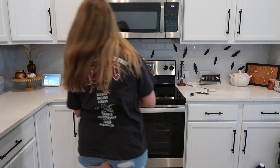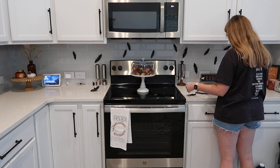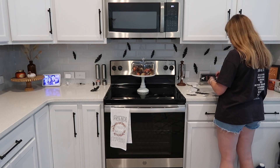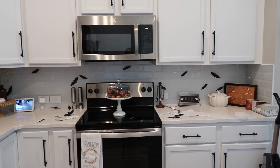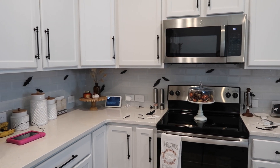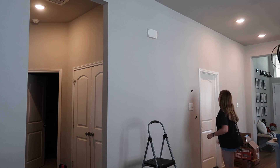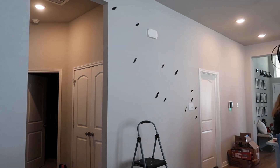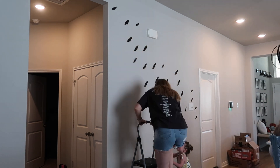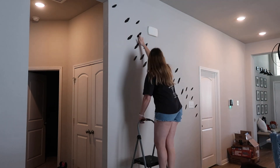It started getting super crowded with so many bats — looking back it just looked like a bunch of black feathers everywhere. So I pulled a lot off and rearranged them and it looks so much better now. I took the remaining bats and did a huge mural on the big wall because I never know what to do with it, and I really love how it turned out.